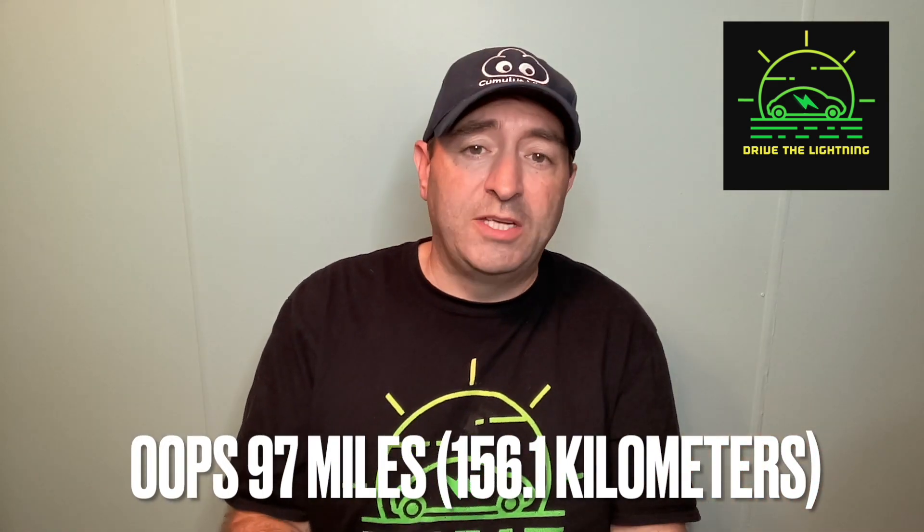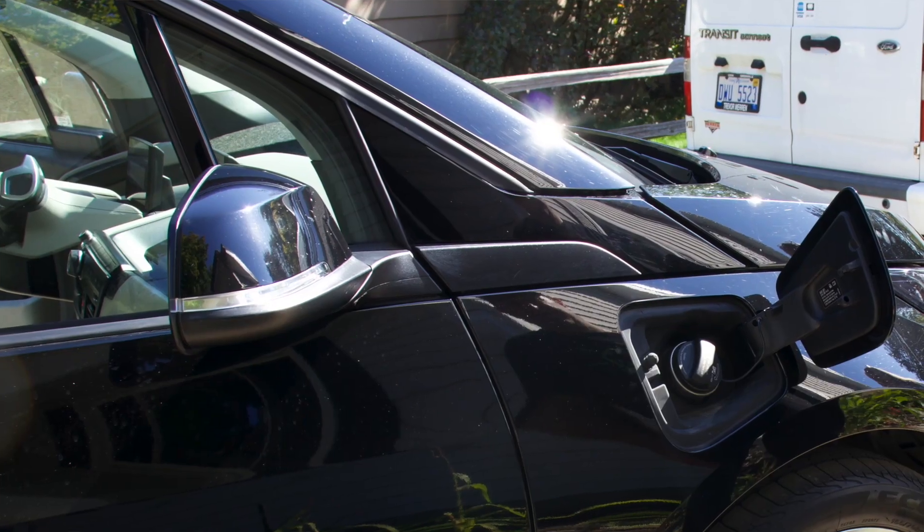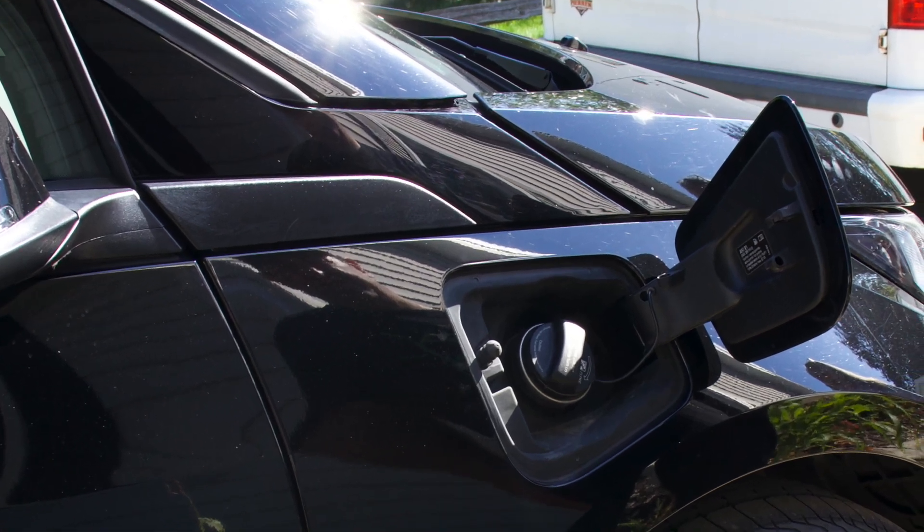The good part of the range extender: this model gets 100-plus miles on the battery, and when the battery gets down to about 5 miles, the range extender automatically kicks in and starts charging the battery. So your range is essentially doubled and you can just keep on trucking. Because it has the range extender, it also has a fuel hatch to put in gasoline.